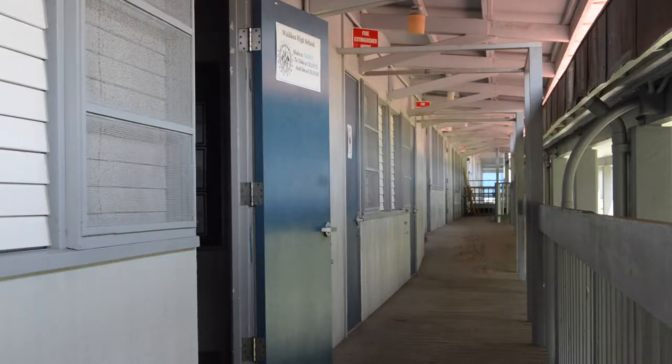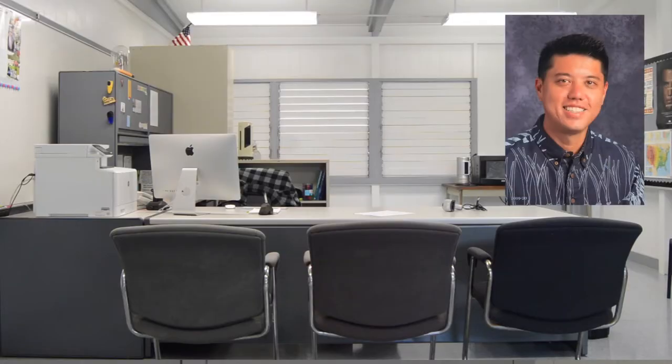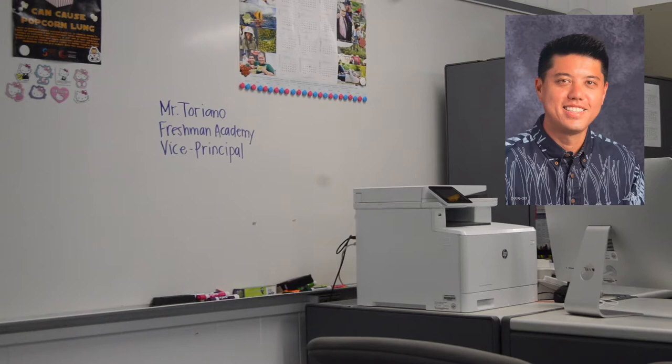If you need to get a hold of another vice principal, Mr. Torriano is located in Portable 3A. He is the Freshman Academy administrator and our second vice principal.